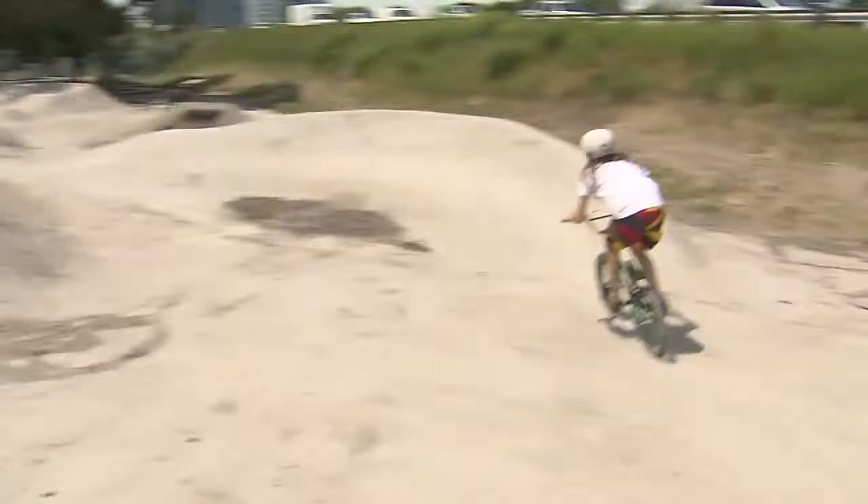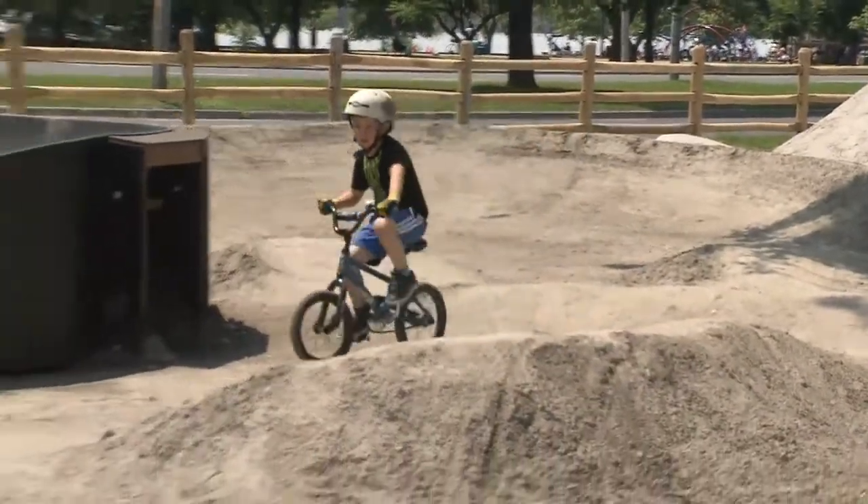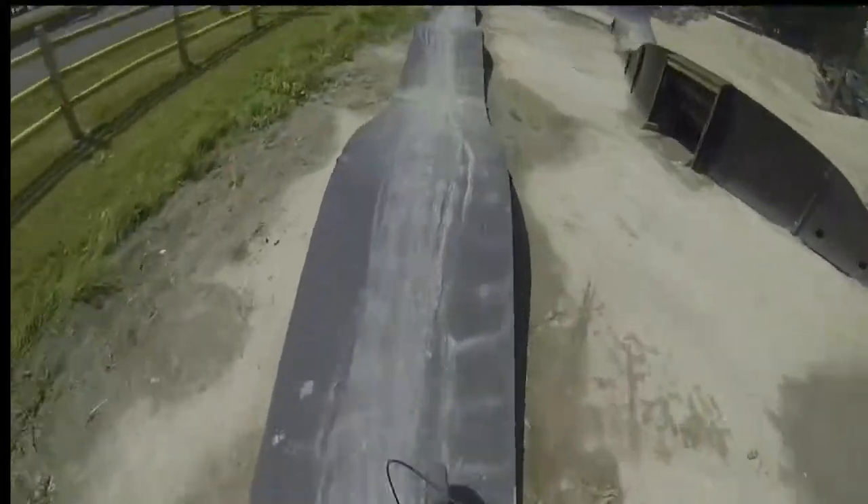The city says the whole point of building this spot is to prevent kids from trying to do it on their own. Kids will go in with a shovel and a pallet and some wood, and they'll build this in our parkland. Unfortunately, it's somewhat unsafe and it's also not very good for the environment.